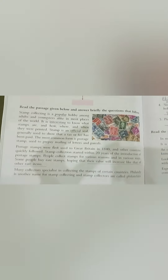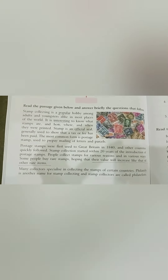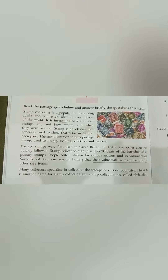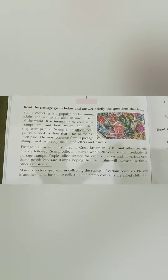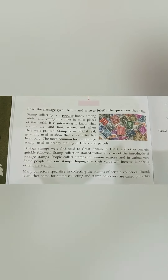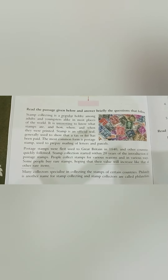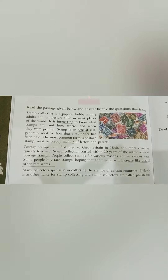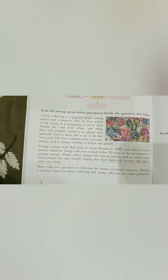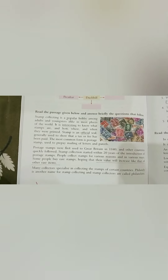So my dear kids, we have done one passage today. This is your homework: you will read one more passage and solve the given questions. Bye-bye, see you in the next class.